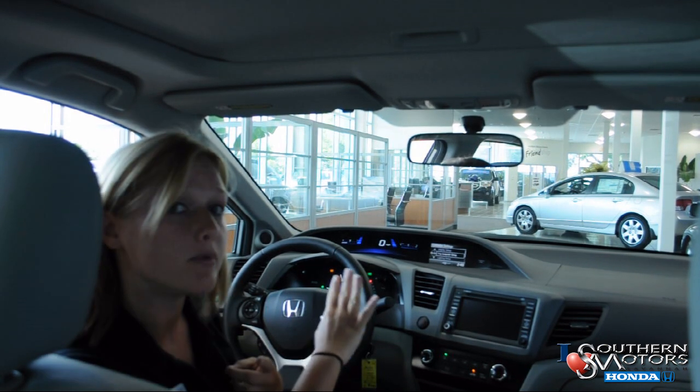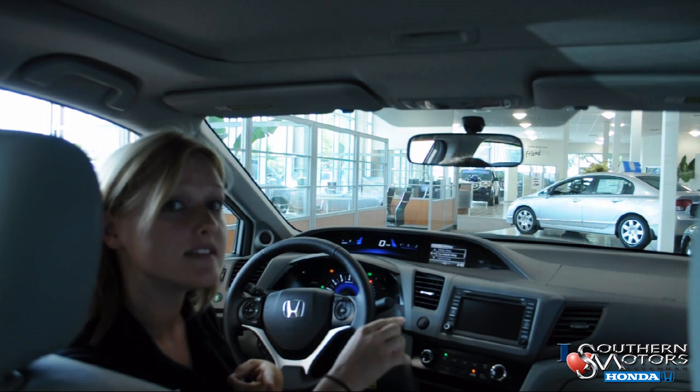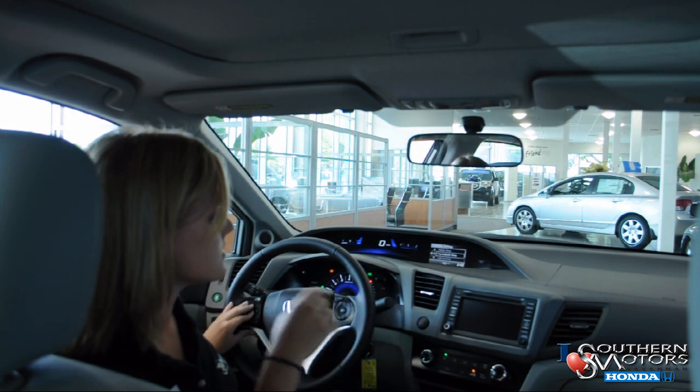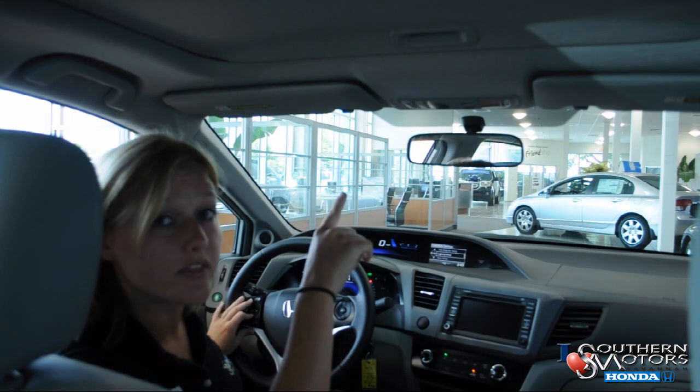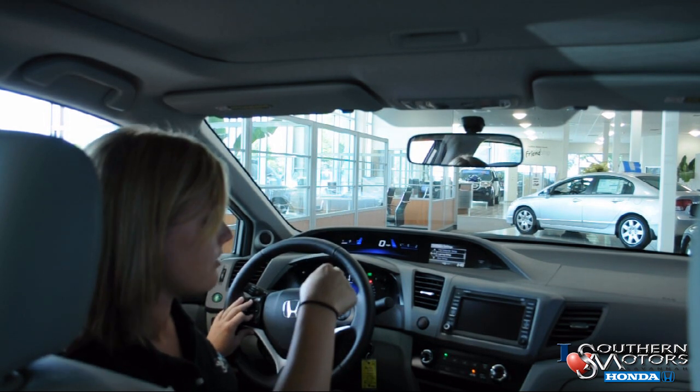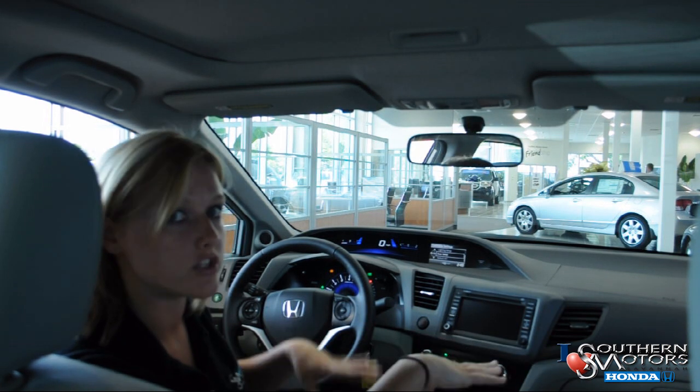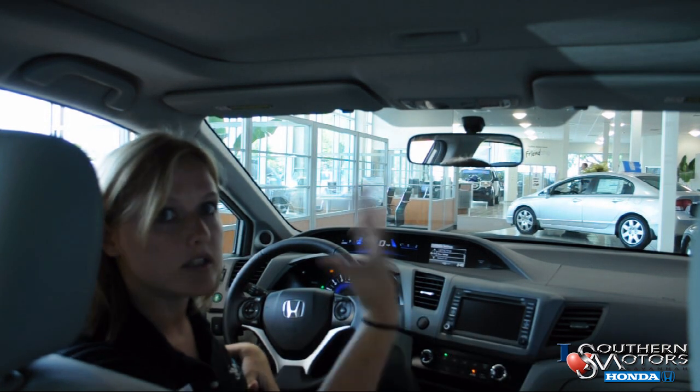The settings cover your display — where you can put your own wallpaper in through the USB port, which is standard on all LX and above models — your lighting when you want the lights to dim including your headlights, and your door setup, whether you want all the doors to lock or just one door to unlock.